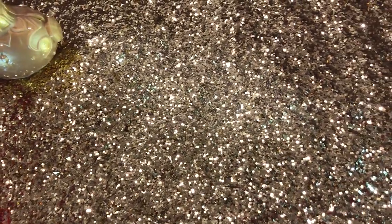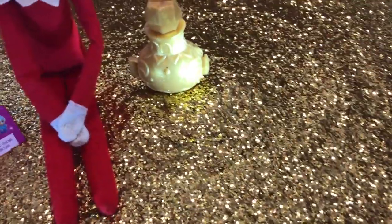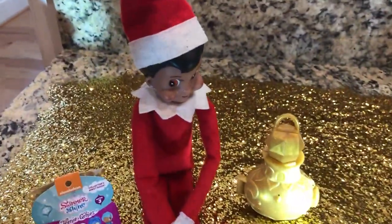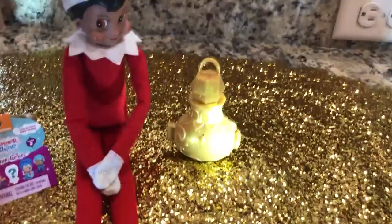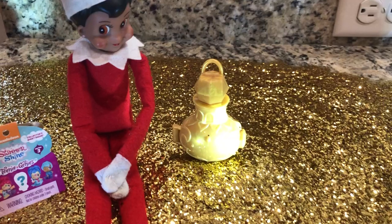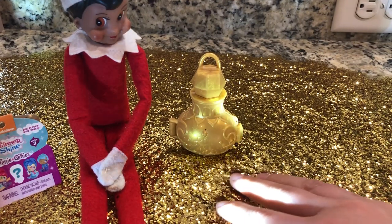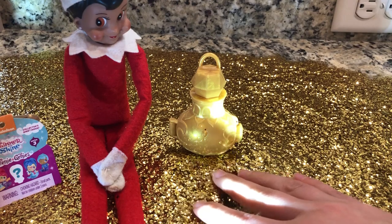Whoa! Do you see all this golden glitter? I just cannot believe it. It's like magic. Meebles is here and she brought us a present. But why is there gold glitter everywhere? There's so much magical glitter.